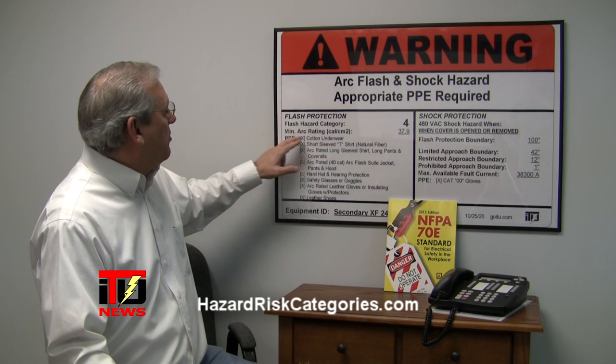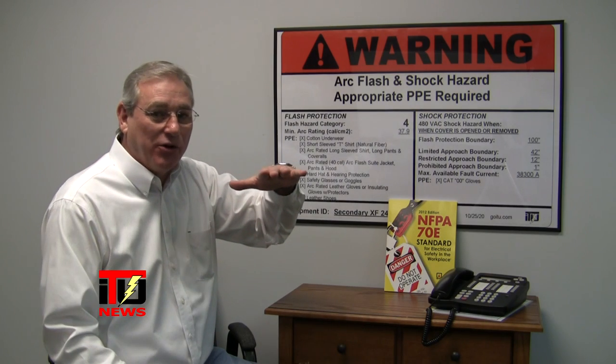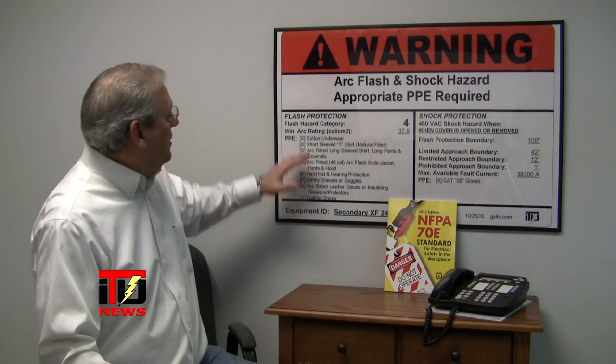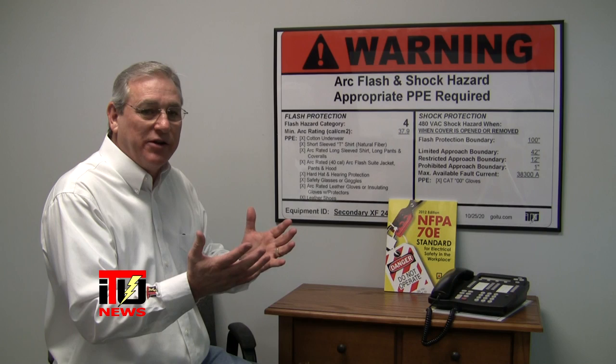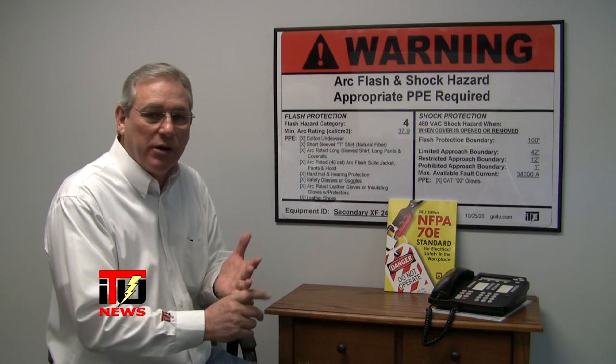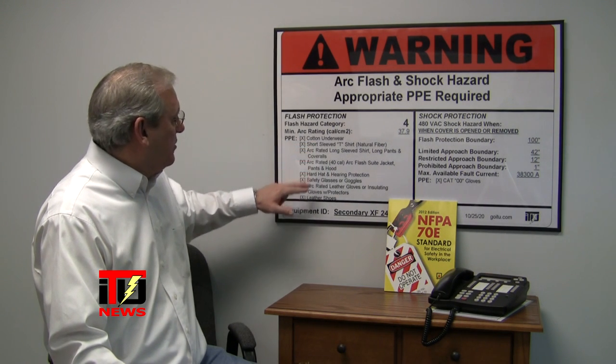This one happens to be a category 4. The minimum arc rating is in calories per centimeter squared — this one says 37.9. That's like taking 37.9 candles and putting it in a square centimeter for one second on your hand — that amount of energy. Here you see exactly what you're going to need to wear when you expose that energized conductor to do voltage reading, troubleshooting, or if you're going to work on that piece of equipment.